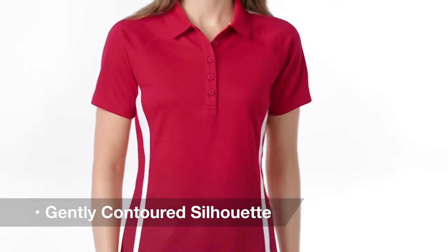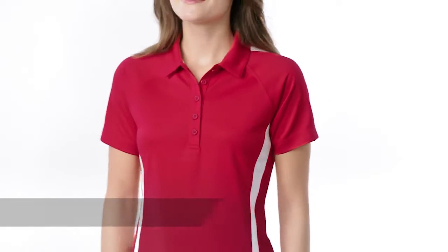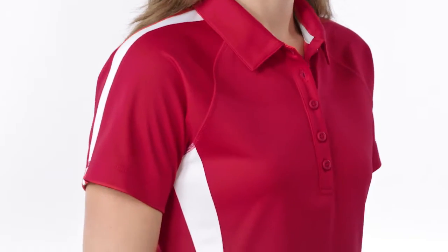Its gently contoured silhouette and wide placket create a flattering fit. Color block panels add a stylish touch for the office, sports, or casual events.